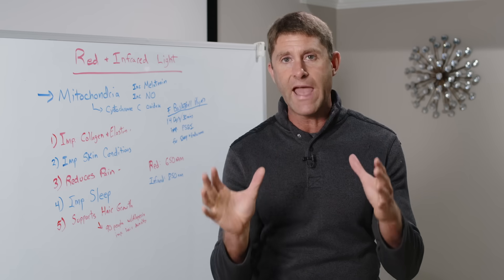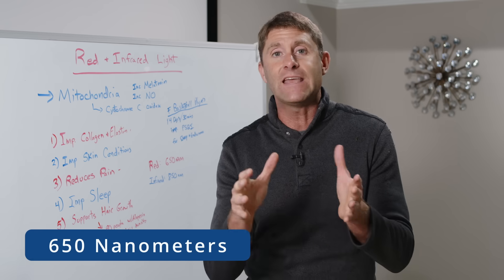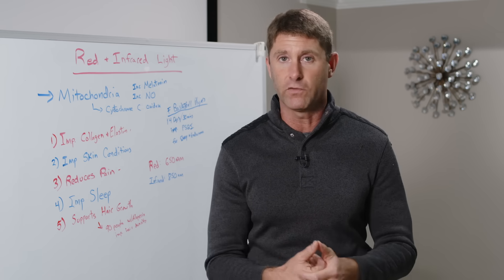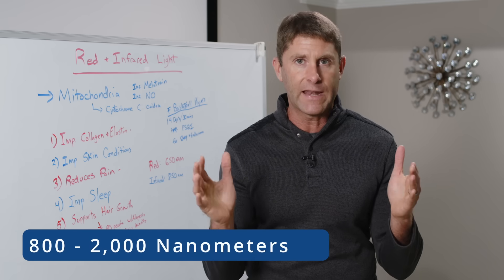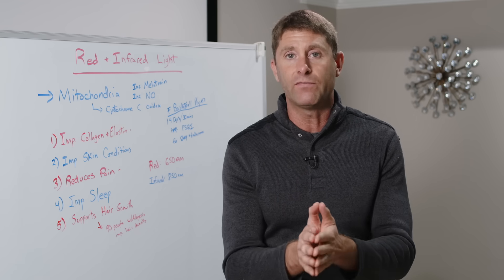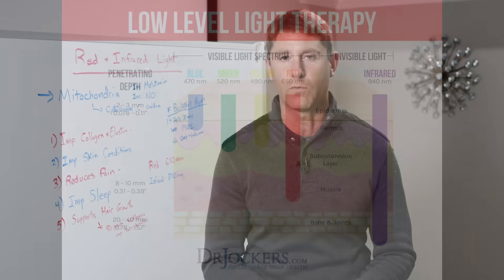When we break down red and infrared light: red is visible, which is why we can see it — 650 nanometers is the wavelength. Infrared light is in the invisible spectrum, so you actually can't see it, and it falls somewhere between 800 to 2,000 nanometers, with the most well-studied wavelength being 850 nanometers. That's been shown to penetrate deep into tissue. Red light is mostly used for skin, penetrating through the dermis and just a little into the muscle, whereas infrared penetrates much deeper, getting into the bones and joints where it has very powerful anti-inflammatory effects.